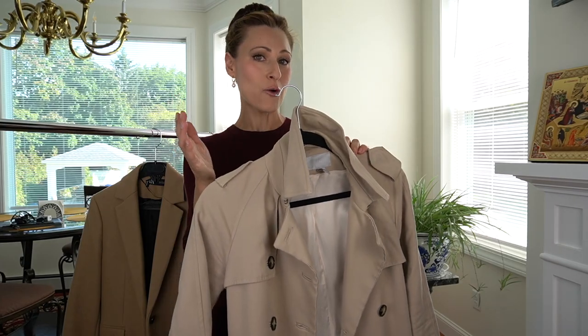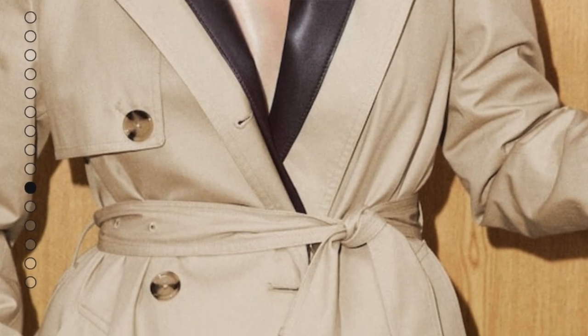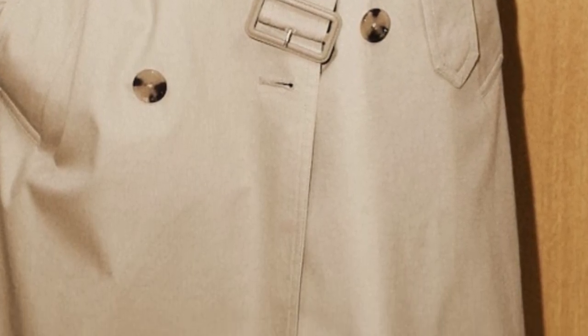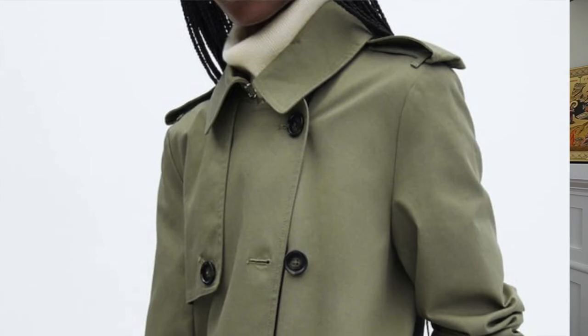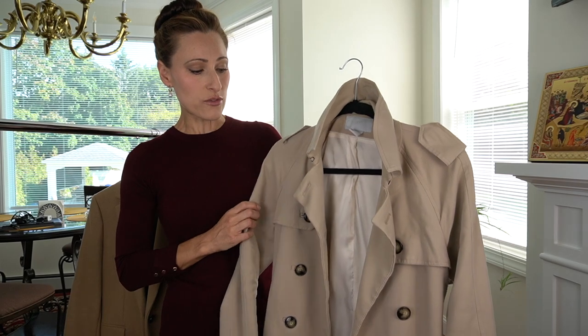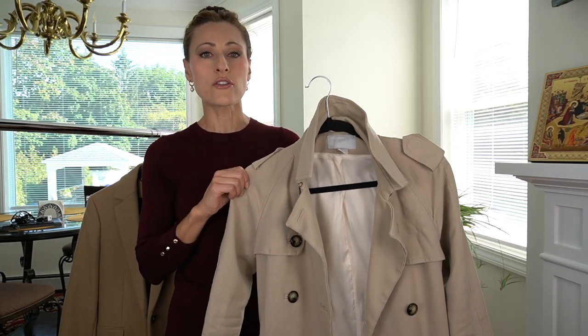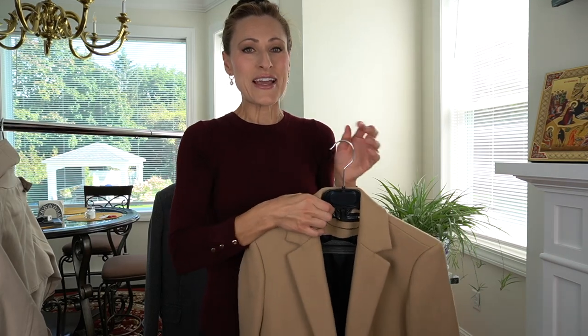I'll put up a picture from Mango — they have a trench coat I saw just recently that comes in three different colors: the classic camel color, navy blue, and what they call a khaki color. This trench coat has gotten a ton of use and is always one of my first go-to's in the fall.